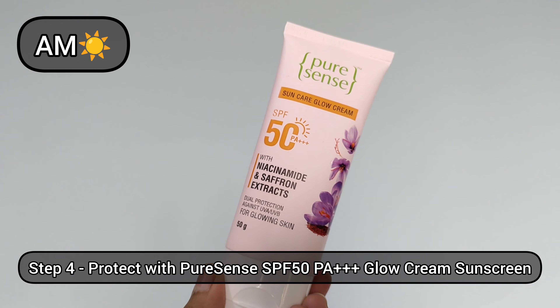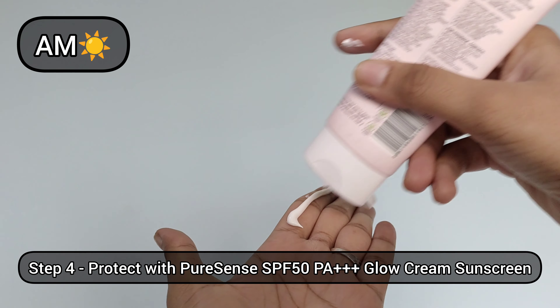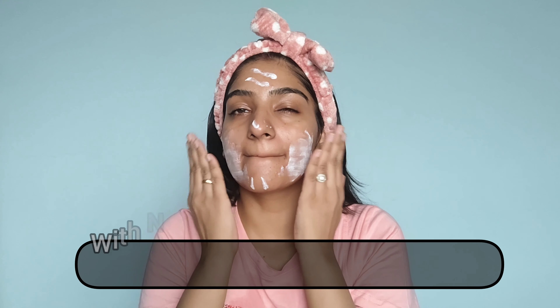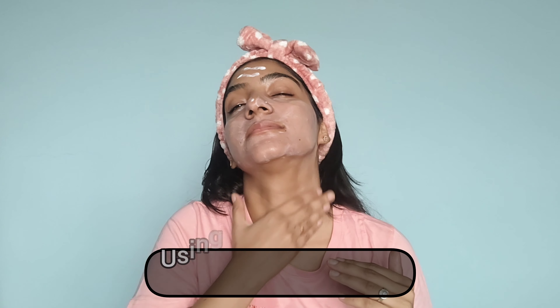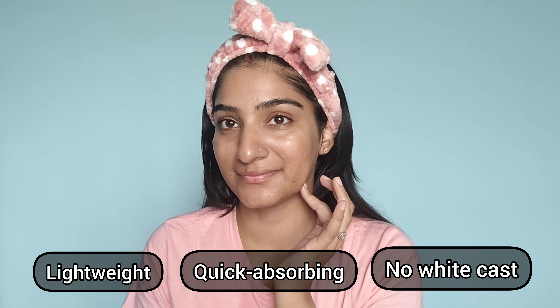After CTM, the most important step of all is sunscreen. Here I'm using the SPF 50 PA+++ Glow Cream Sunscreen. It gives a high level of sun protection, shielding you from UVA and UVB rays. It comes infused with saffron extracts and niacinamide. I like to apply two finger lengths of sunscreen to understand the right quantity. I love how lightweight, non-greasy, and extremely comfortable it is on my skin.